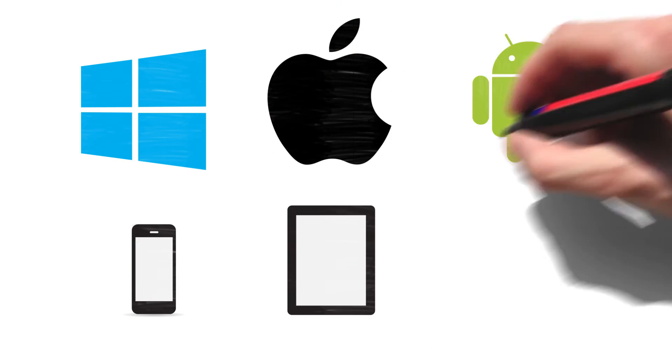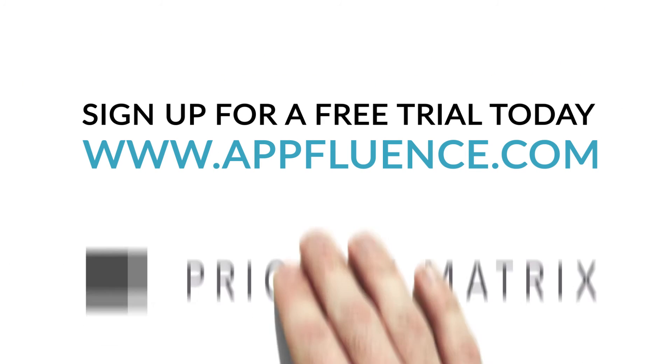Priority Matrix works on Windows, Mac, iPhone, iPad, Android, and the web. Sign up for a free trial today.